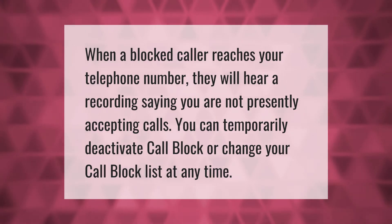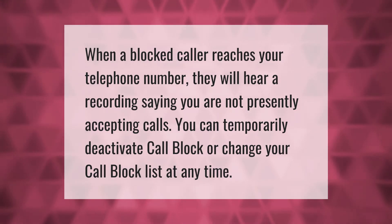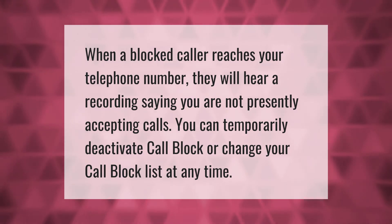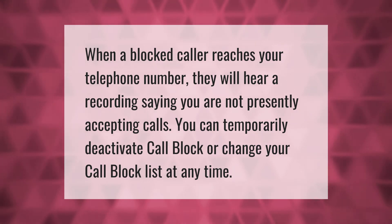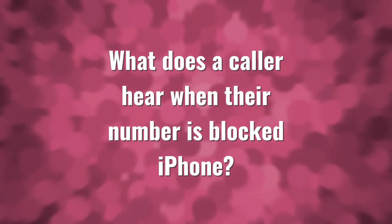When a blocked caller reaches your telephone number, they will hear a recording saying you are not presently accepting calls. You can temporarily deactivate call block or change your call block list at any time.